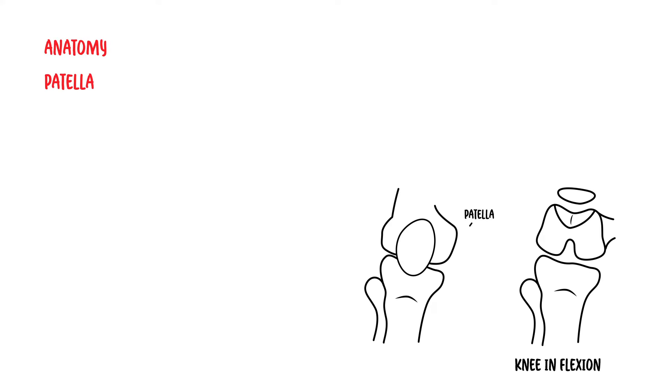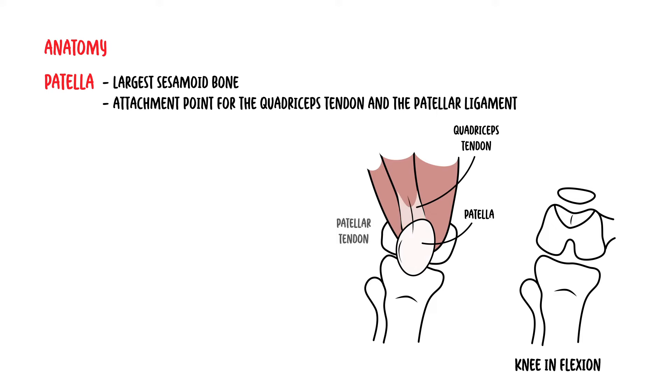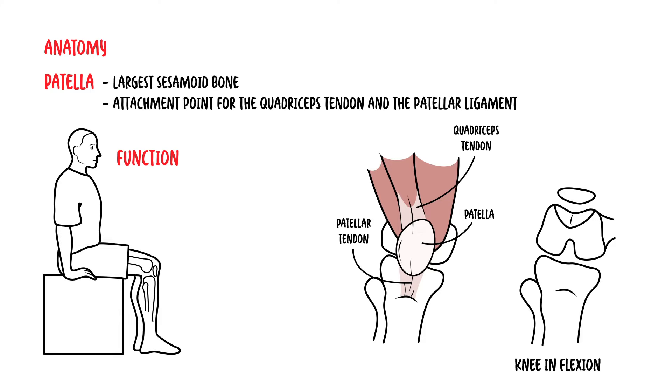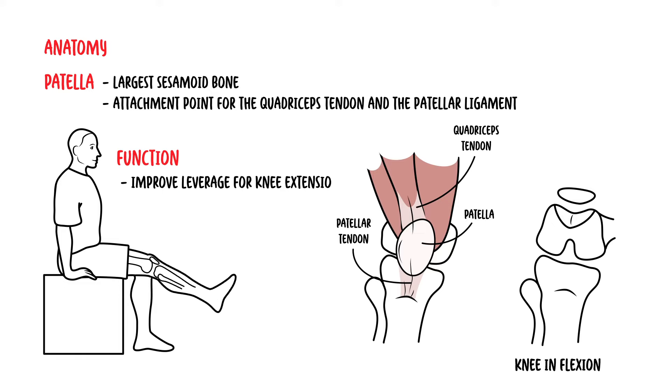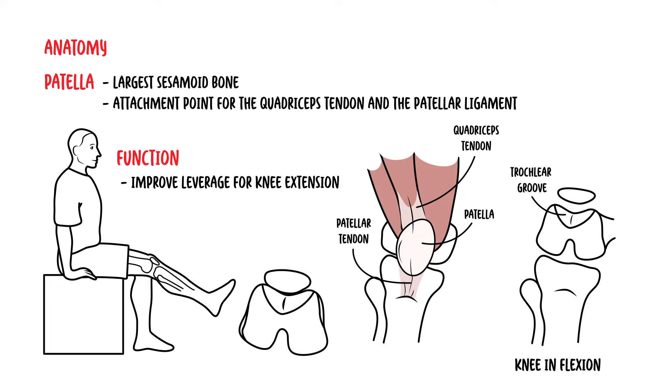The patella is a bone — it is the largest sesamoid bone in the human body. It is located anterior to the knee joint, within the tendon of the quadriceps muscles. It provides an attachment point for both the quadriceps tendon and the patella tendon, also known as the patella ligament. The main function of the patella is to improve leverage for knee extension, moving along the trochlear groove during knee extension and flexion.